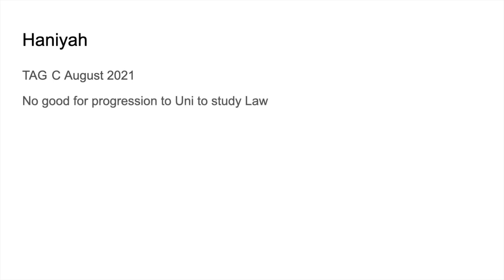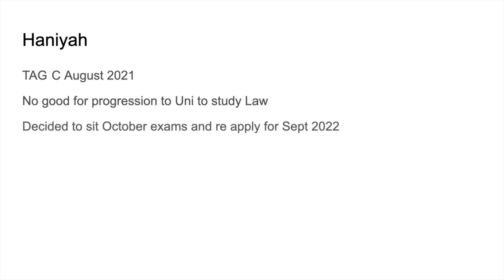Quick backstory: Hania was awarded a Teacher Assessed Grade of C in August 2021, which was no good for progression to uni. She wanted to study law, so she decided to sit her October exams and reapply for a September 2022 start. On results day in December 2021, she was awarded a Grade A for Chemistry and is now off to uni to study law.